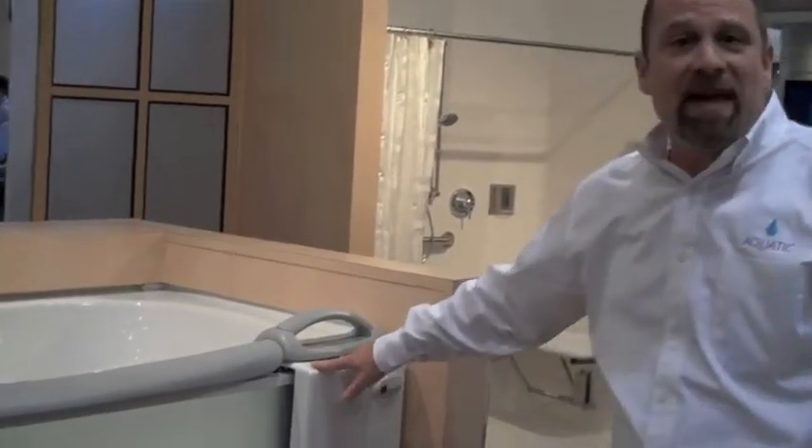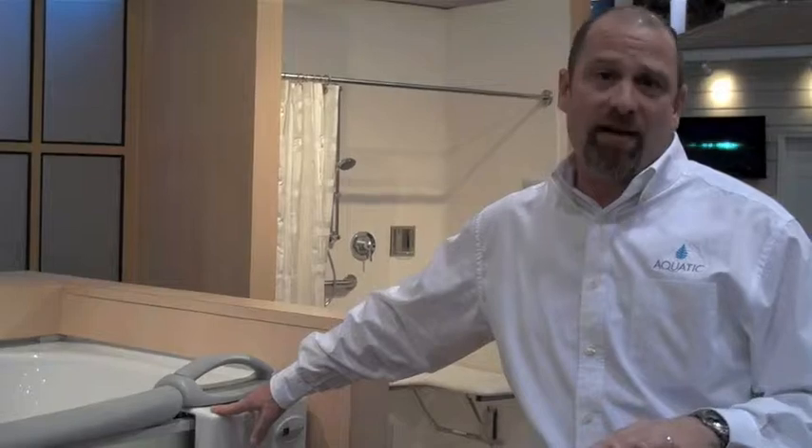Hi, I'm Martin Joins. I'm with Aquatic. We're here at the International Builder Show in Las Vegas. I wanted to show you our new product that we just came out with. It's actually an accessible bathtub that is made to compete with the walk-in tub.